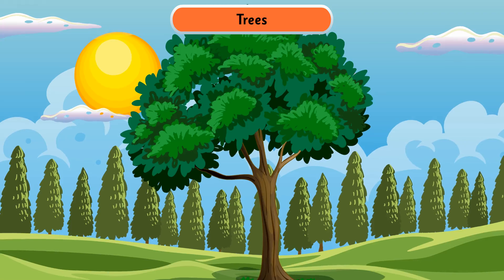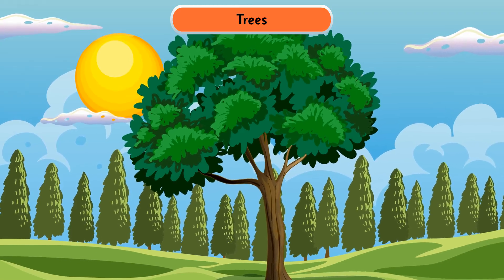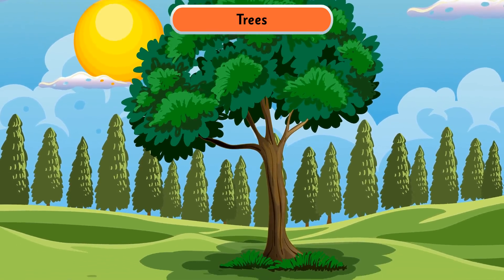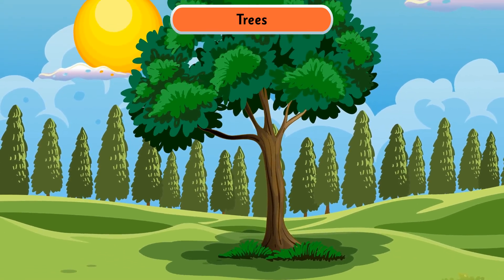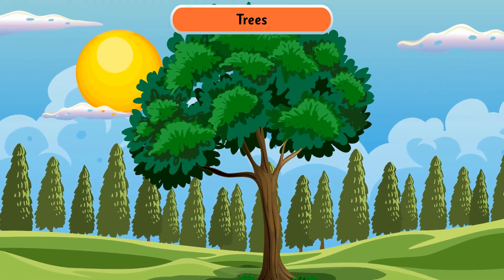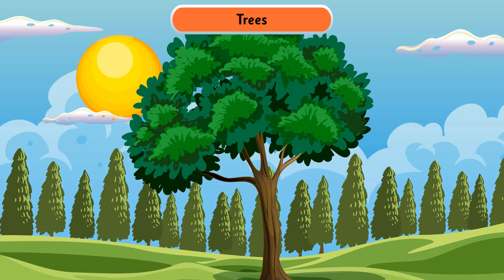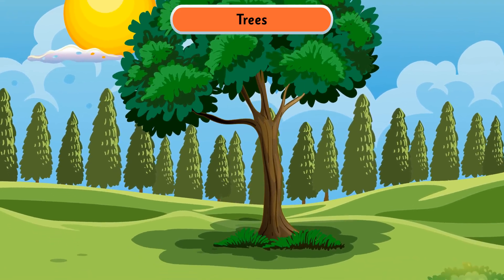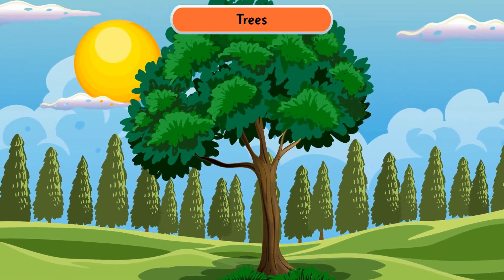Trees are very big, tall, and strong plants. They have a thick, brown, and woody stem called a trunk. They have many branches that bear leaves, flowers, and fruits. Their roots are also thick and strong, which grip them firmly to the ground.